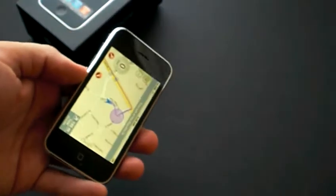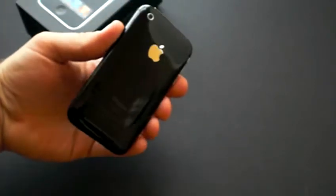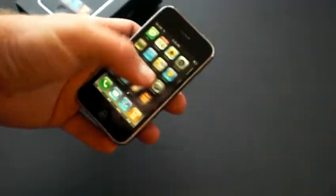This iPhone is in great condition. It doesn't really have any scratches on the back plastic case. A lot of times it's susceptible to scratching, but it's in really good condition. No chips, scratches, or scuffs on the front glass — in very good condition.